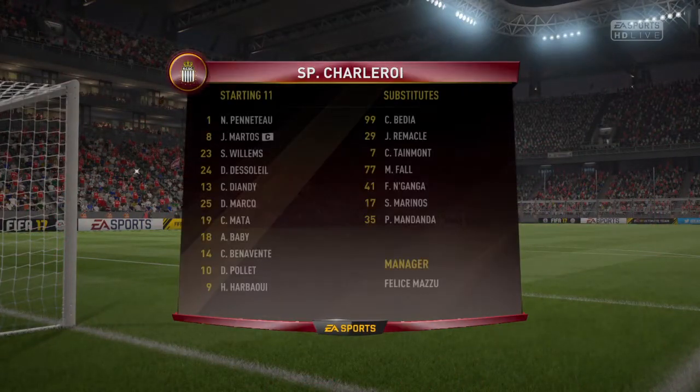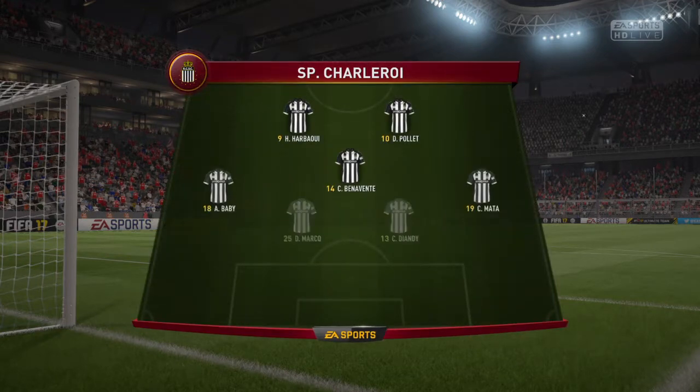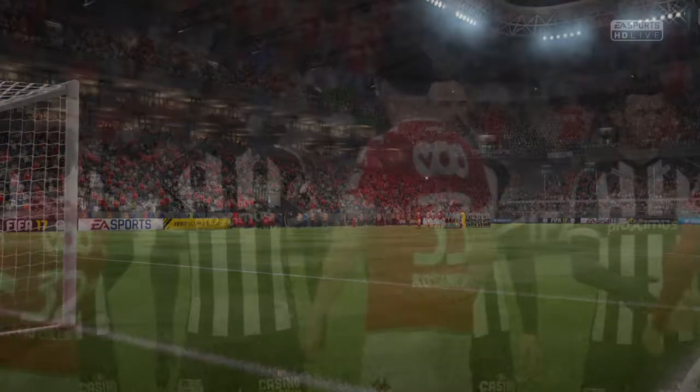This is how the visitors will line up today. So we think it's going to be 3-5-2, Alan, don't we? Yes, it looks that way. I mean, this formation went out of fashion for a number of years, particularly in England, but a few managers prefer to bring it back now.